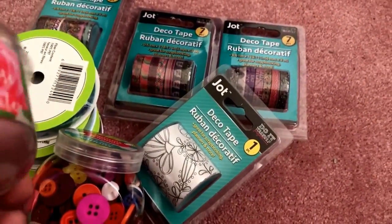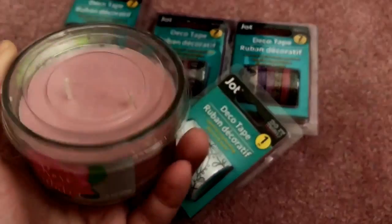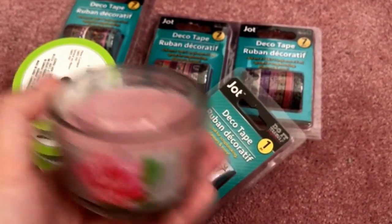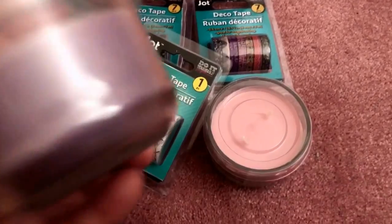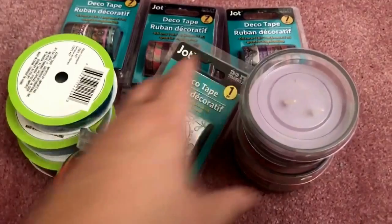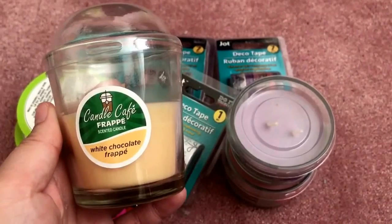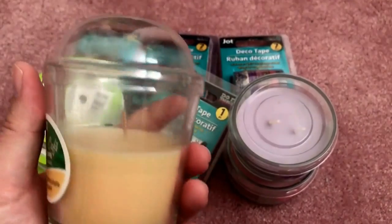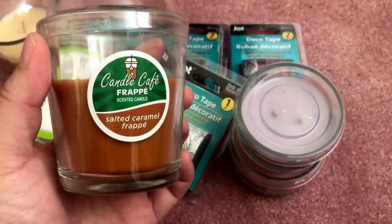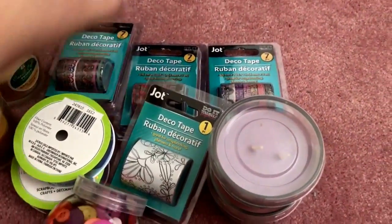I also picked up some candles — I've never seen these ones before. One has two wicks and is in the rose water scent, and another is in lavender. Then of course I had to get the coffee-looking candles: the Candle Cafe frappe in white chocolate frappe — look how cute the packaging is — and another in salted caramel frappe. I was excited to find those new candles.